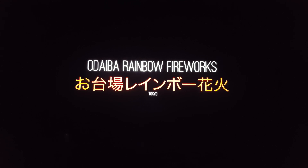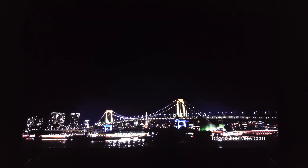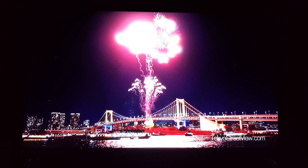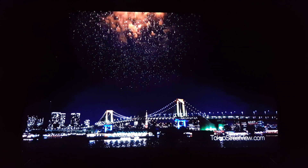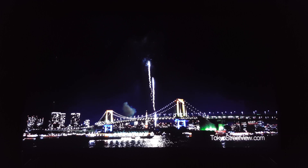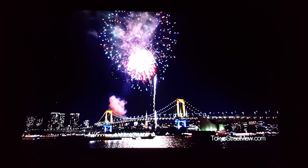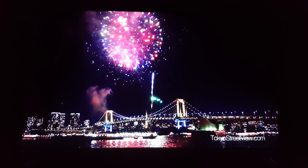I thought I'd just let y'all see the deep blacks on this TV, watching a YouTube video. The sky is dark. Of course, you can see the smoke at the bottom. It looks real good.